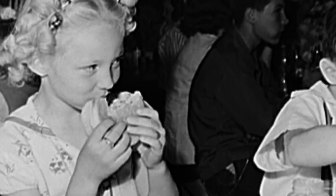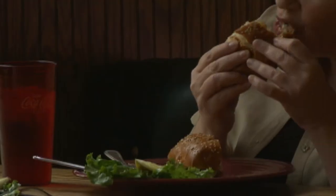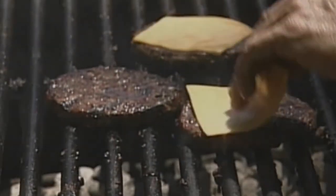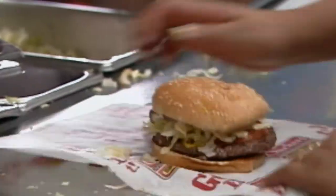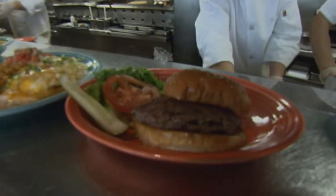By the 1940s, the hamburger was a fully assimilated American favorite, and still is, along with its cousin the cheeseburger. U.S. meat producers estimate Americans eat 14 billion hamburgers a year.